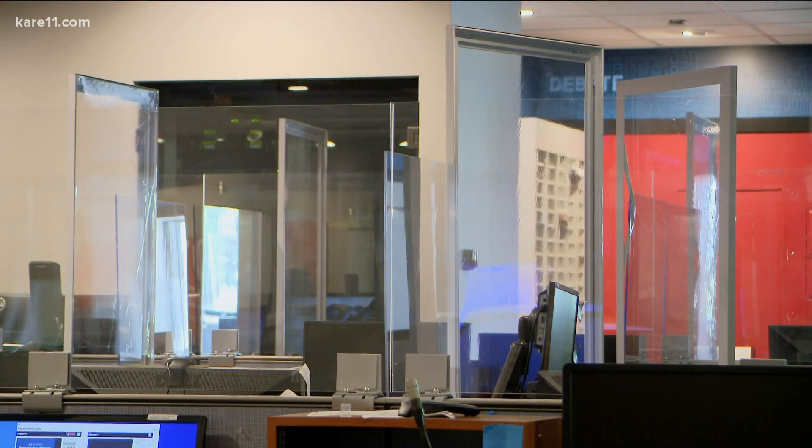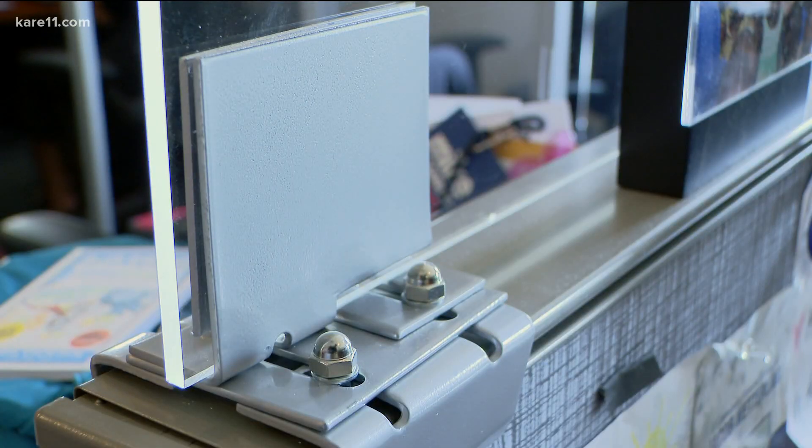Going back to work during the surge of the Delta variant hasn't been easy. Just ask a certain Vikings QB who even thought about setting up plexiglass around where he sits. Sorry, Kirk, that's not how it works.